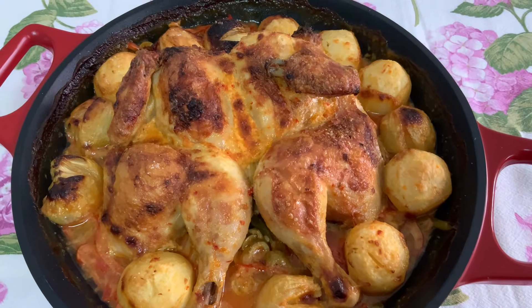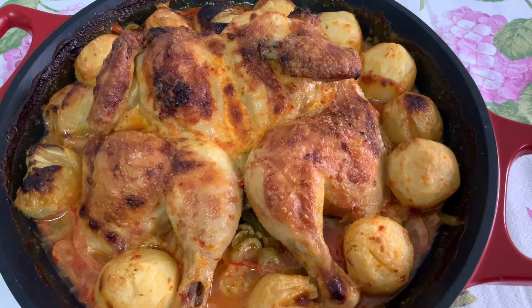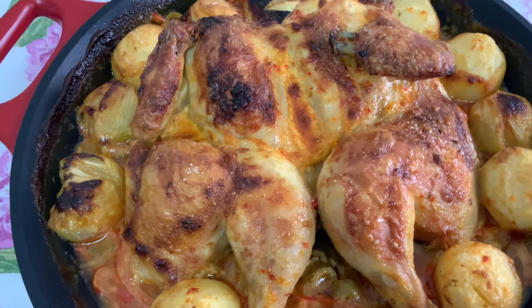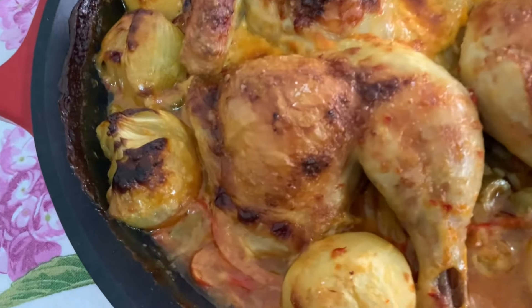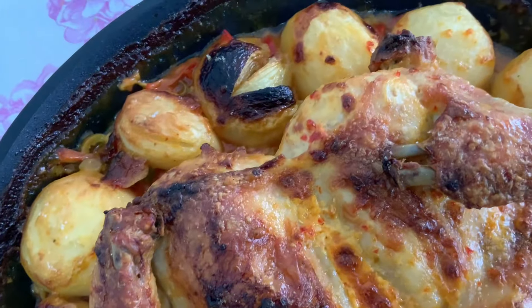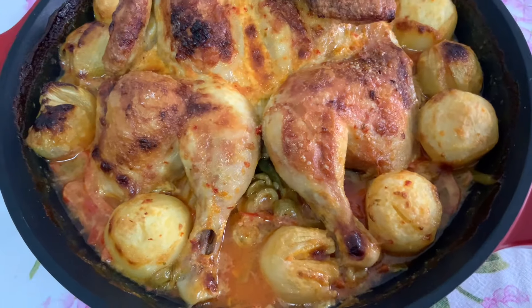Aqui está o meu frango com maionese, pronto. O molho está divinal, muito, muito saboroso. E a pele está bem sequinha. A batatinha está bem tostadinha. A batatinha fica doce, doce. E eu gosto muito!